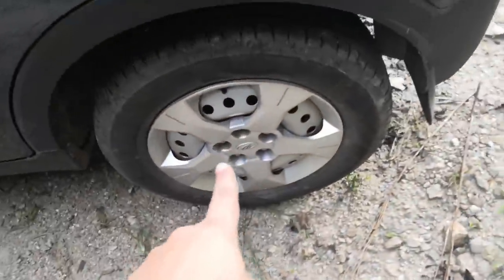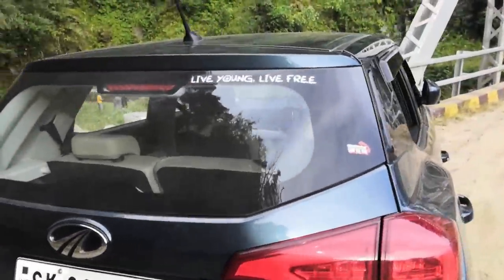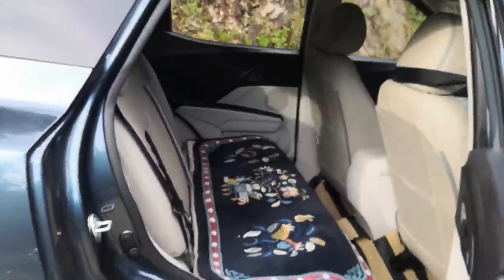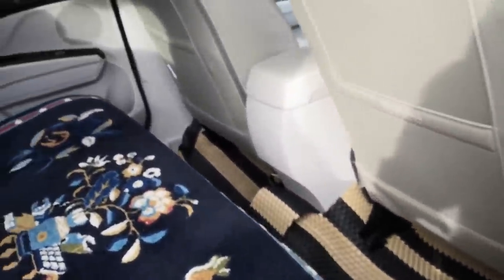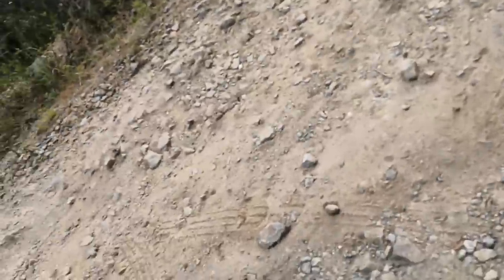This is my new XUV 300 W4 diesel variant. I haven't done the black on my rims yet. Live young, live free! The rear space is amazing. People usually complain that the second seat is not great, but let me show you — I am 5'8" and I am sitting comfortably. You can see the knee gap from here. The seat is just pulled back a little bit. I don't know why people feel uncomfortable in the XUV 300 second seat.